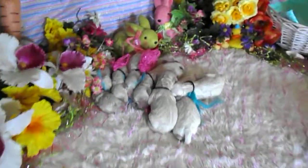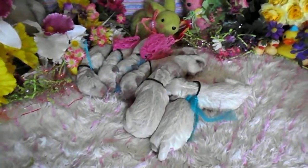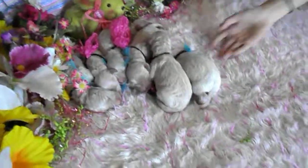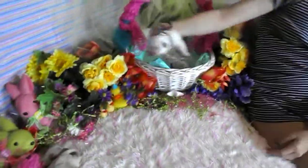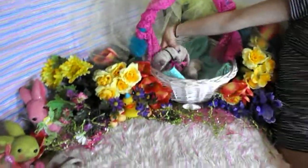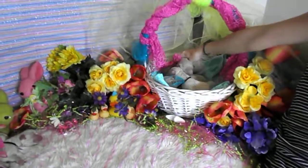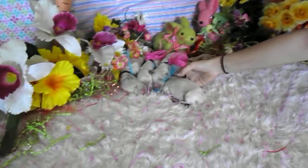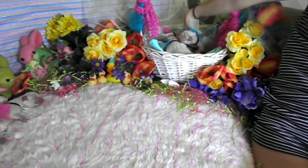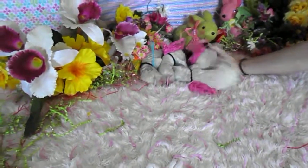This is the newborn video. We're gonna be posting this with some pics, so enjoy. Have a great day. Two boys and a girl. I can hear Mama — she's out there letting us know she's ready to see them now. Lily's doing an excellent job for her first litter, a really, really good job.